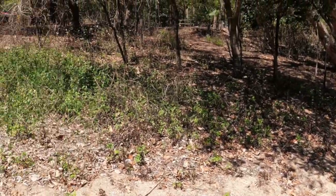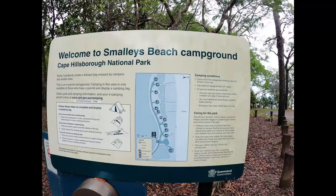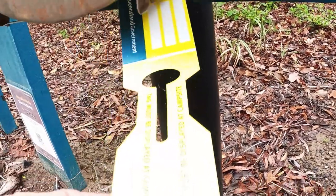Does it get any better than this? This week we're at Cape Hillsborough at Smallies Beach Campground. This is our view and let me show you where we're camped. There's the caravan. There is a sign to show where each camp is and National Park tags at the front entrance. Booking is all done online.